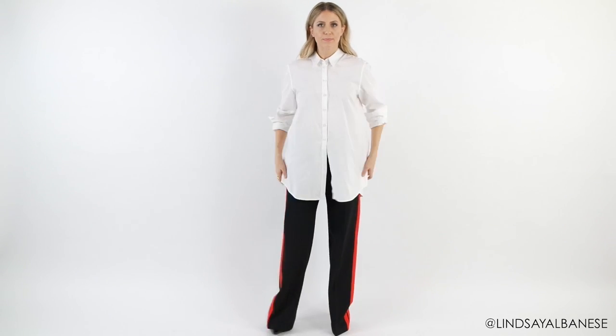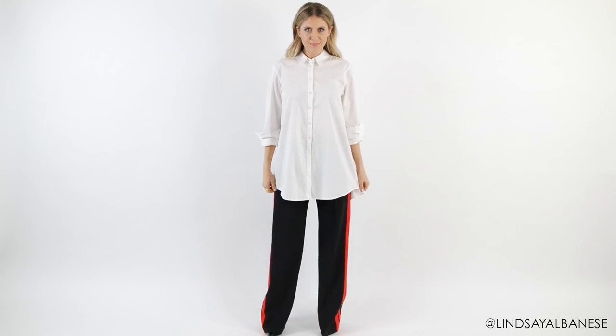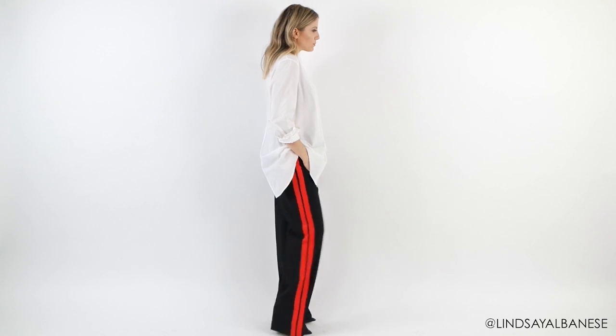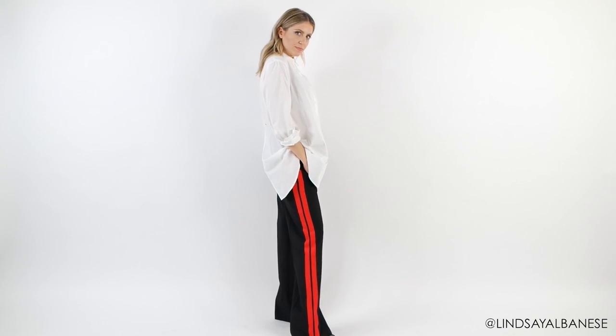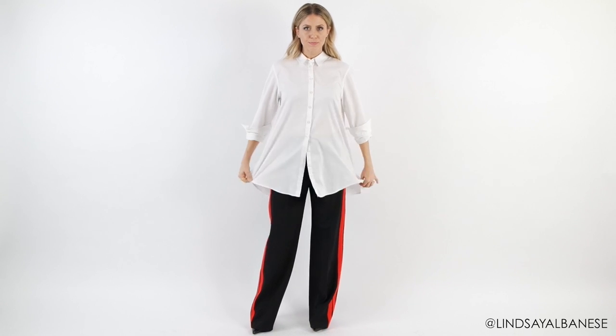This next look is an example of wearing two oversized pieces together. Now typically when I wear an all-over oversized or shapeless look, I like to pair things that have an element of tailoring or structure to them, because the clean lines of the tailoring add symmetry and shape.